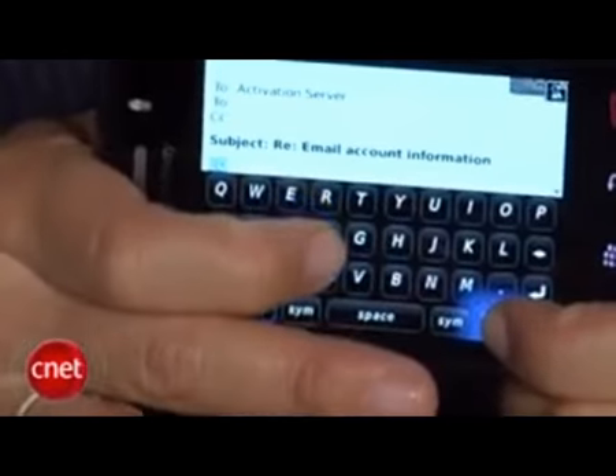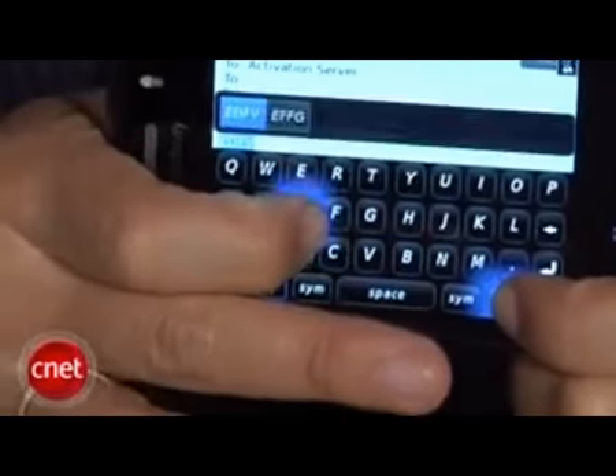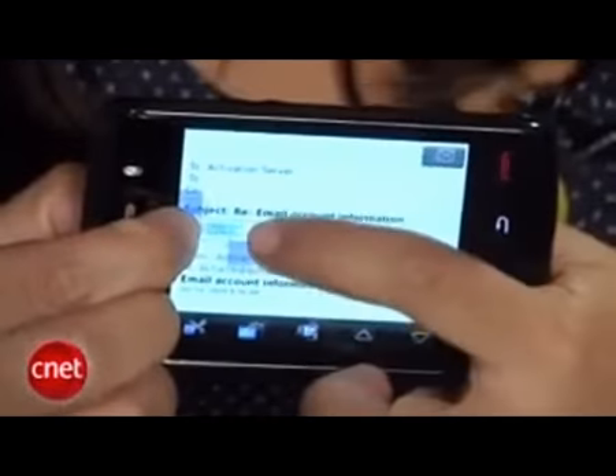The Storm 2 also supports multi-touch, just like the iPhone, for copy-paste — you can place one finger at the beginning of the text and another at the end of the selection, then cut, copy, or paste. However, similar to the original Storm, we think the keyboard is something you'll either learn to like or hate.